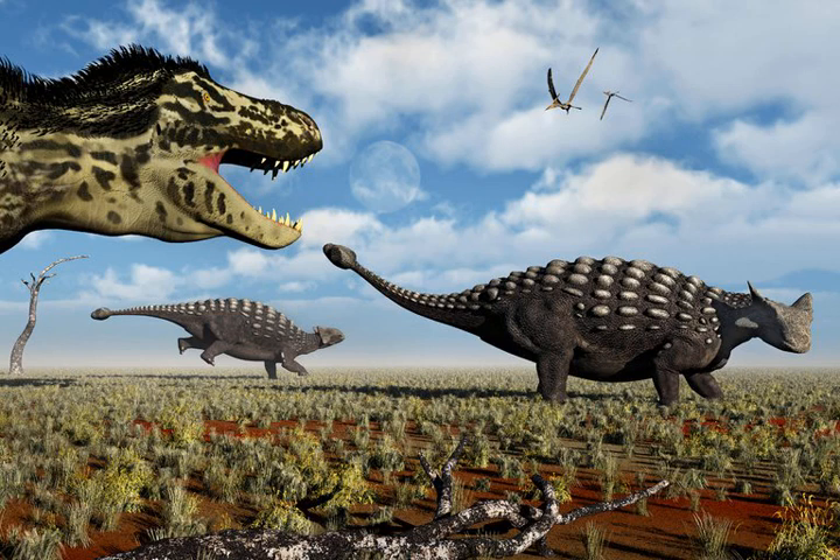They include being large — about the size of a mountain goat or bigger — eating plants, and already having an armoured body. "That's a really rare combination no matter what time period you're looking at," said Victoria Arbour, a palaeontologist at the University of Toronto and the Royal Ontario Museum. Dr. Arbour and her colleague Lindsay Zanno noted that the three traits are correlated with animals that have tail weapons, and do not drive the development of these dangerous appendages.